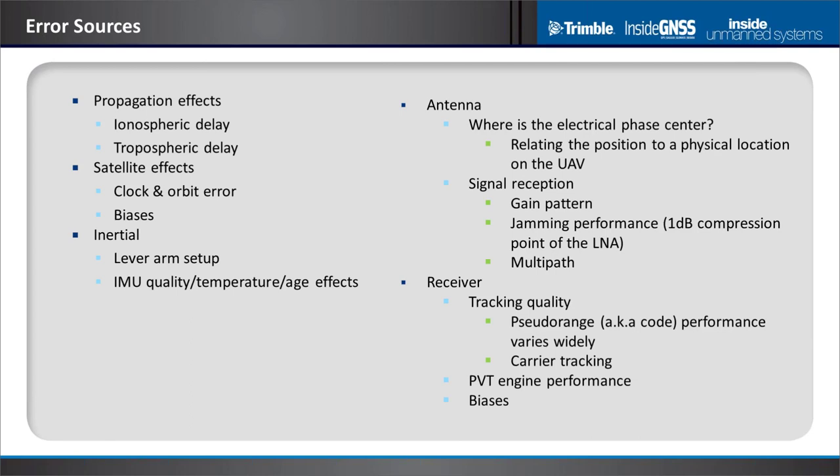Looking at GNSS or GPS, the overall error sources start with the atmosphere. The ionosphere introduces a frequency-dependent delay — so if you have L1 and L2, you can actually correct it, at least to first order. There are also tropospheric delays. The satellites deliver ephemeris that tells us where the satellite is at any point in time and the state of the clock, which of course have errors.